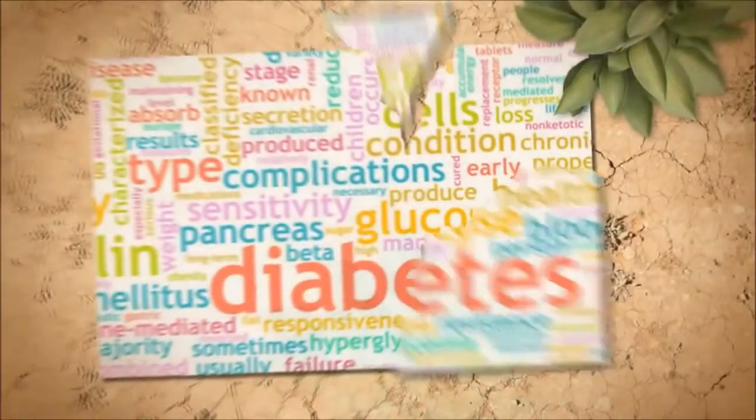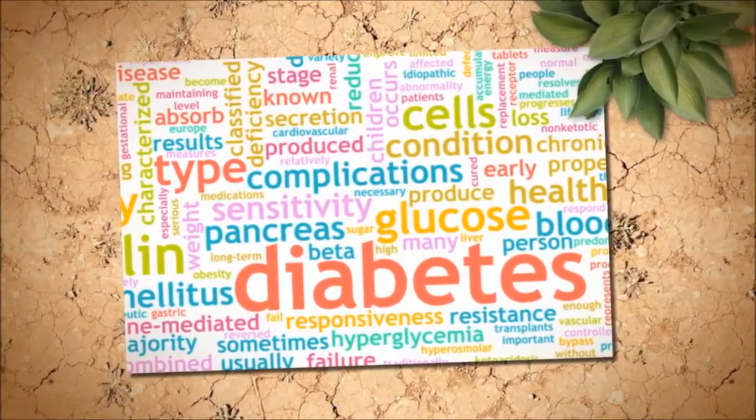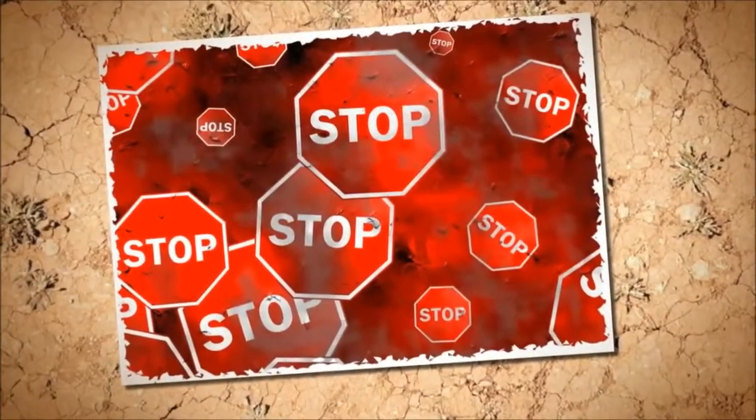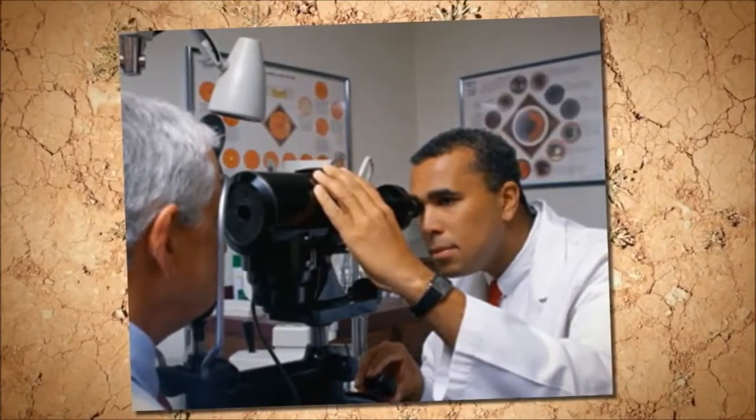Everything you need to know about diabetes and vision. Diabetes and vision problems can include blurred vision and not seeing clearly. The eyes and the blood vessels that supply them with nutrients and oxygen are among the most sensitive areas in the body, so it is no surprise that high blood sugar can have a significant impact on eye health.